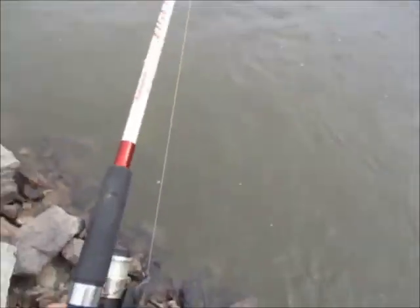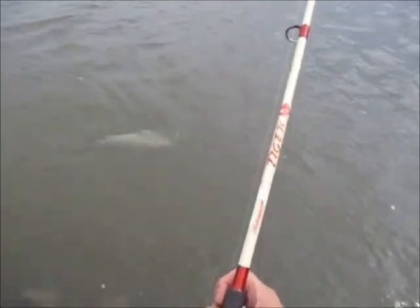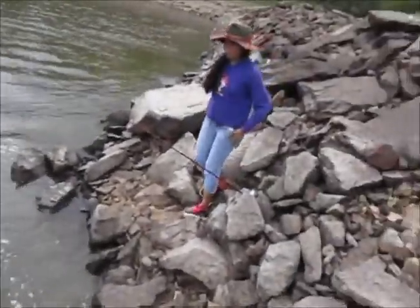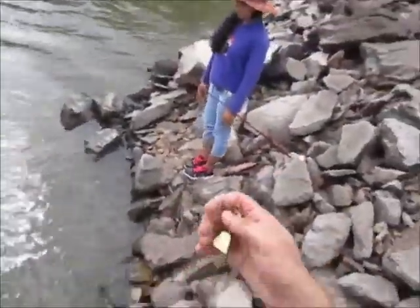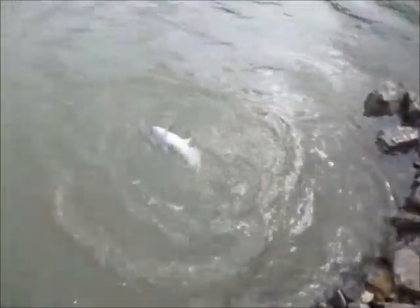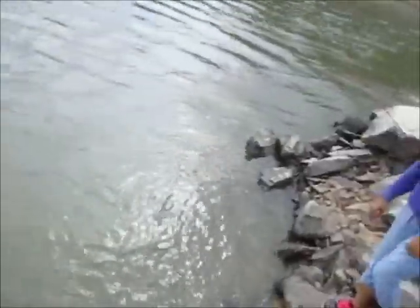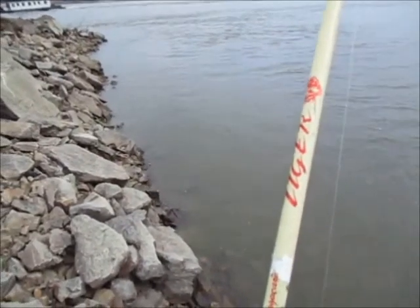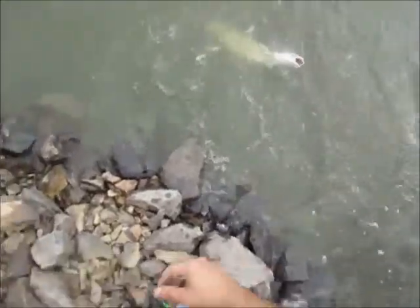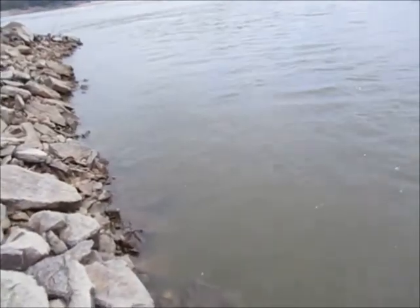I've never caught a blue cat this big that fast. Literally, I just threw it out, set the pole down, grabbed the bell off the ground and the pole just flew down the hill. He's about 12 to 15 pounds. They're biting good. I got the scale and tape measure. I need to pay attention to those other poles too. Boy, look at the slime he left on here. He might go 20 — or at least 15 pounds.